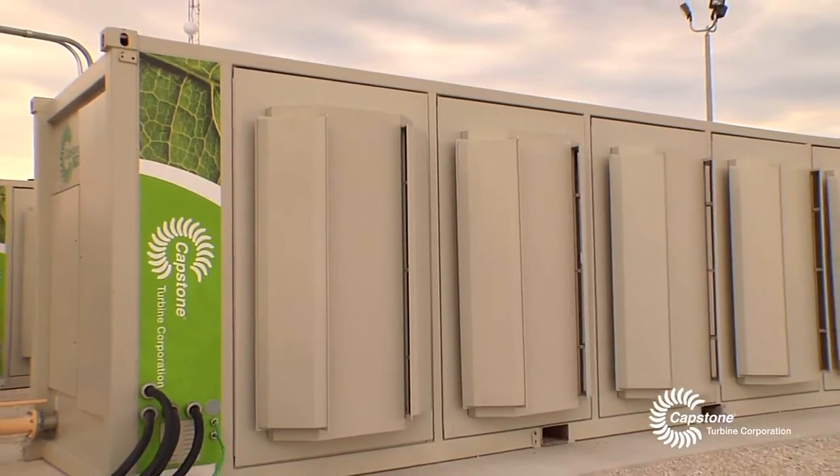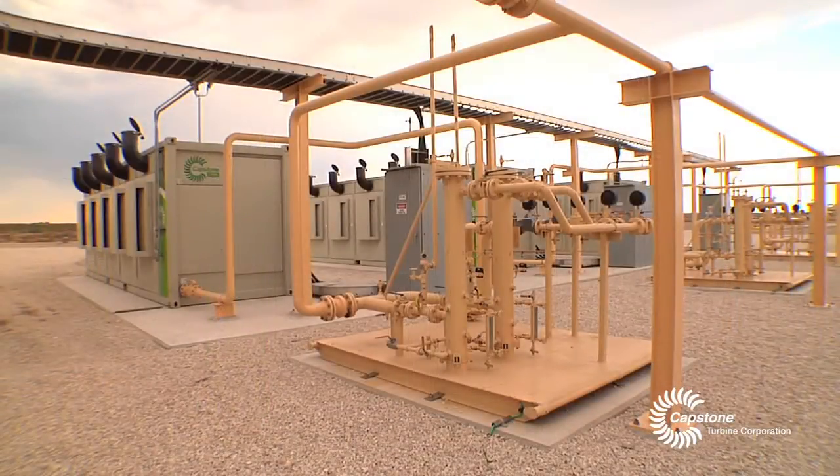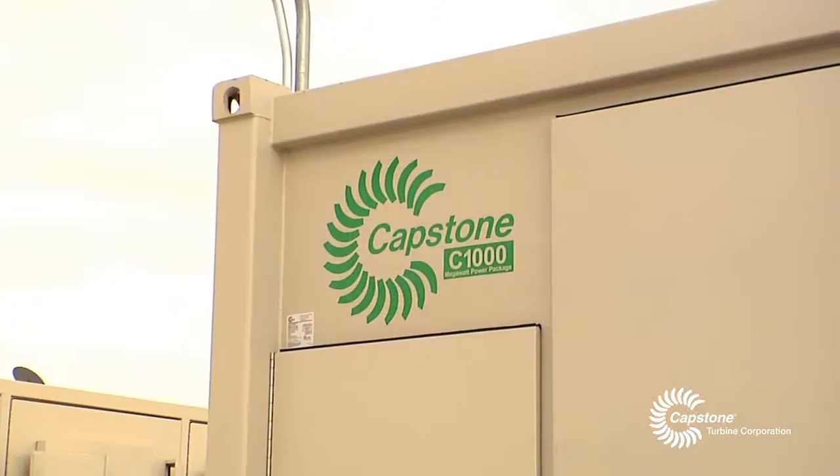On day-to-day operations there's really nothing to do with the turbines. You have your hours set, you change your air filters, and pretty much you go with that. It's very smooth as far as maintenance and very friendly on that part of it.